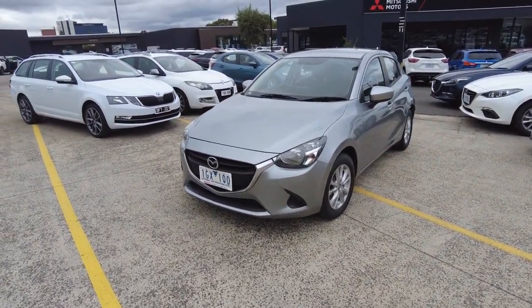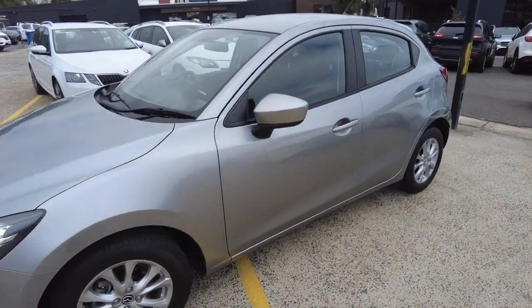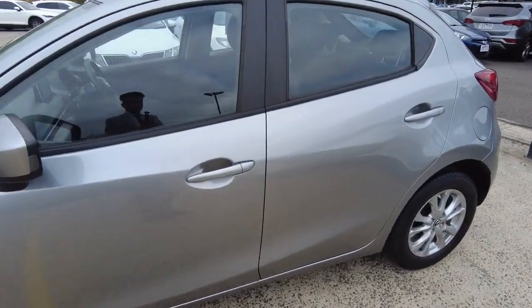It's a really clean car all around — it's been kept in really good condition by the previous owner. It's only got 30,000 kilometers on it.